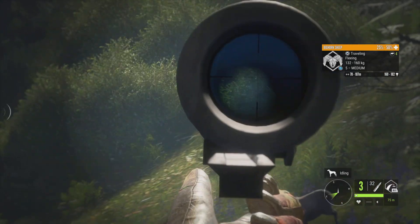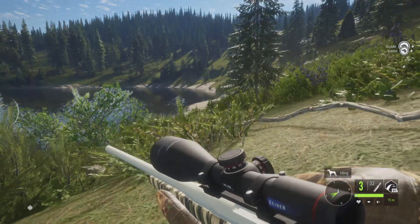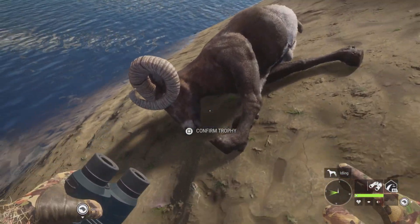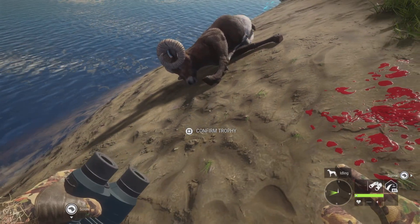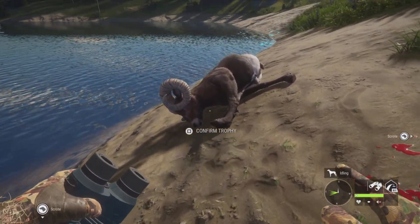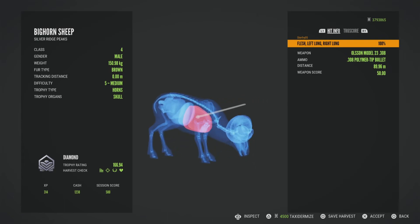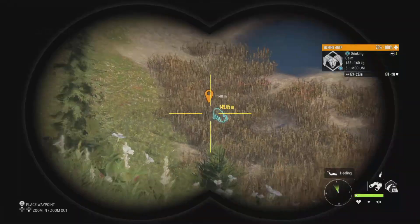Just because sometimes if you shoot them front-on, even though it should penetrate and hit the lungs, sometimes it doesn't. And I just wasn't willing to risk losing one of these impressive bighorns. He actually was smaller than the last one, even though his estimate was better, but still impressive nonetheless.